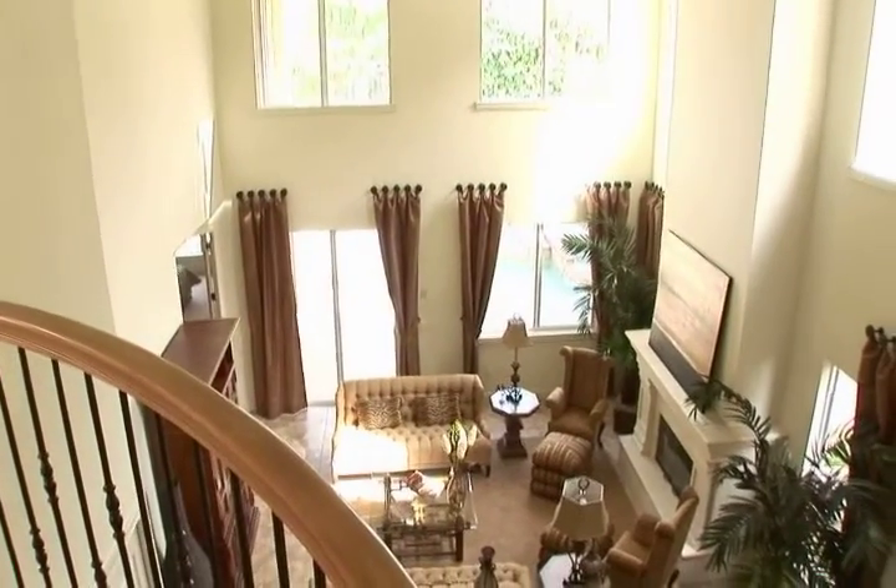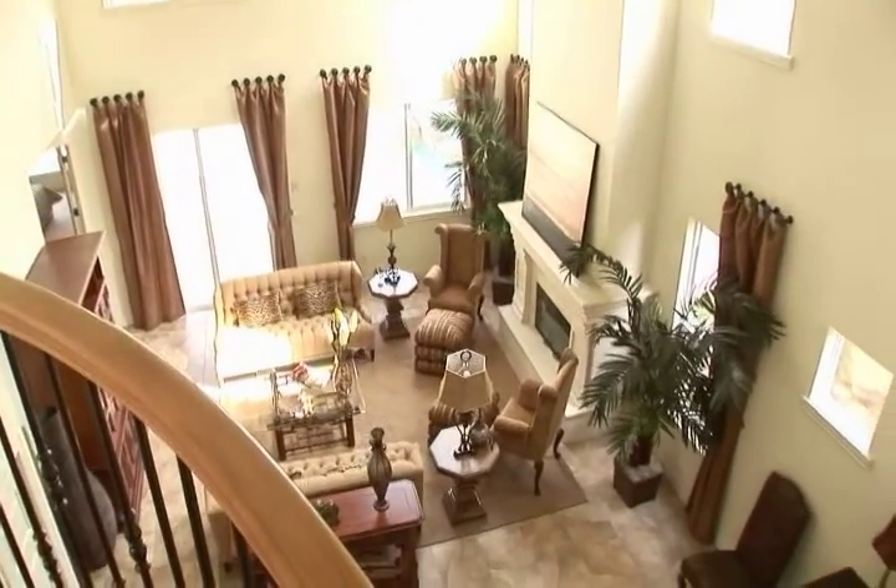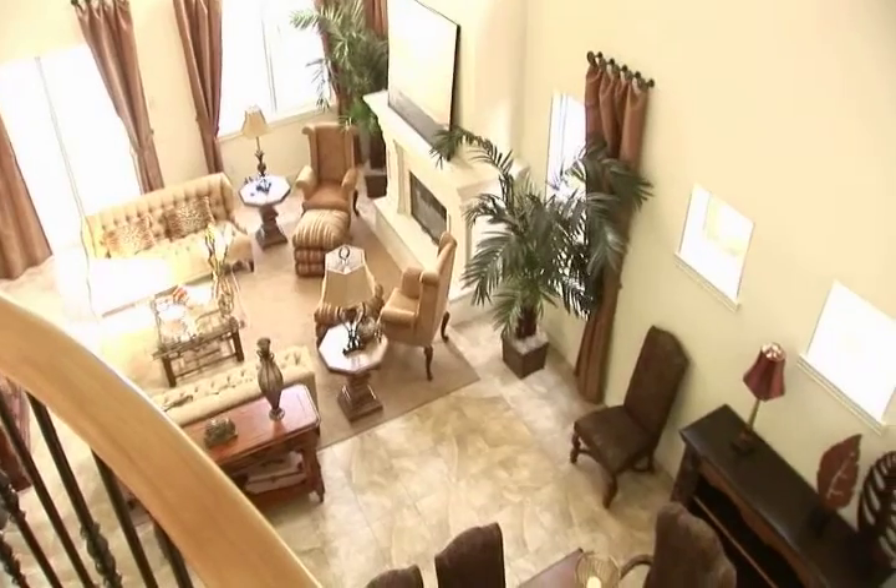What a spectacular view looking over the landing. You can see the magnificent gas burning stone fireplace and the spaciousness of the great room below.